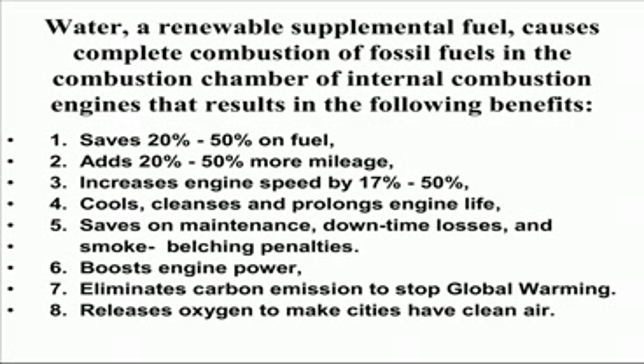Number one: saves 20% to 50% on fuel; adds 20% to 50% more mileage; increases engine speed by 17% to 50%; cools, cleanses, and prolongs engine life. Saves on maintenance, downtime losses, and smoke belching penalties.